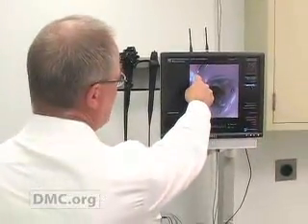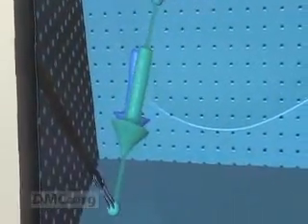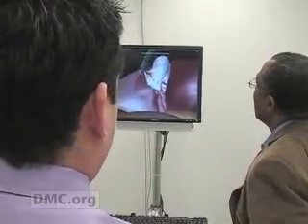The surgical simulation lab is just one of a multitude of high-tech wonders that make the DMC a center for world-class medical training and unparalleled patient care. The DMC — we just think it's a better way to get better. I'm Emory King.